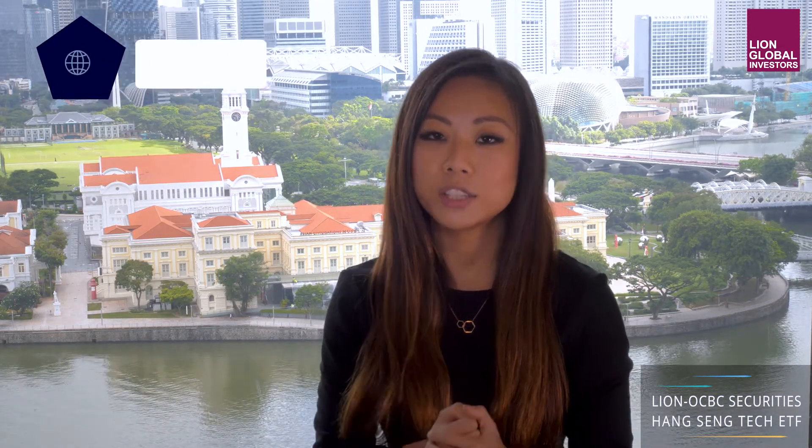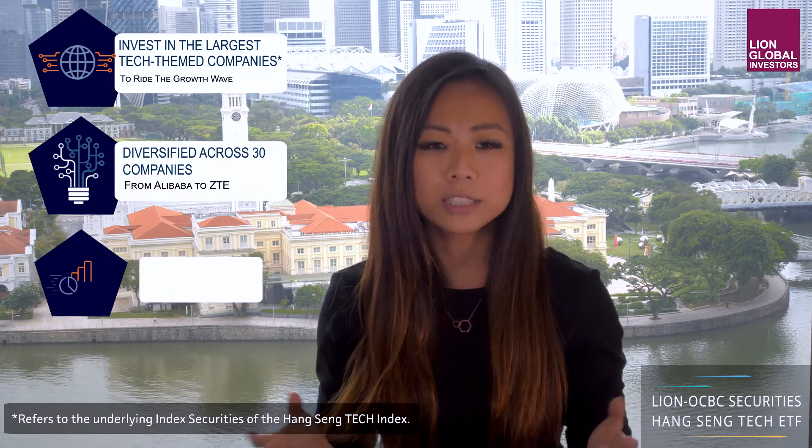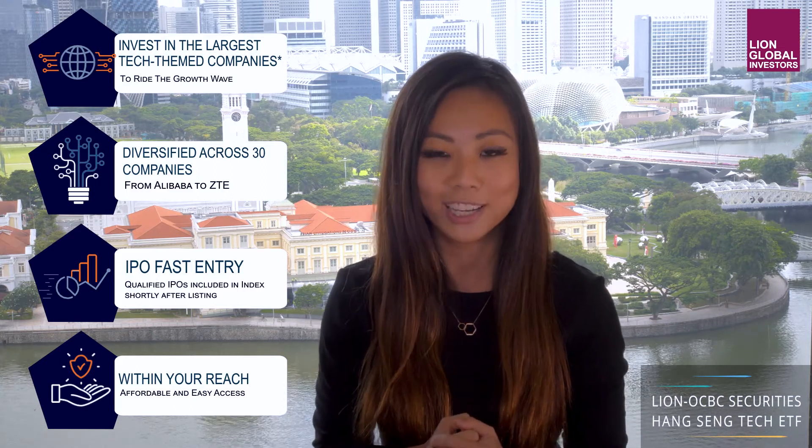So here's the juice — why the LINE OCBC Securities Hang Seng Tech ETF? Here we'll delve into the key value propositions of the fund. There are four key points. First, you get to invest and participate in the growth of the Chinese tech leaders. Second, you achieve diversification by investing in a basket of names. Third, there's the unique IPO fast entry mechanism. Last but not least, this ETF gives you an affordable and easy way to invest in the fast-growing Chinese tech sector.